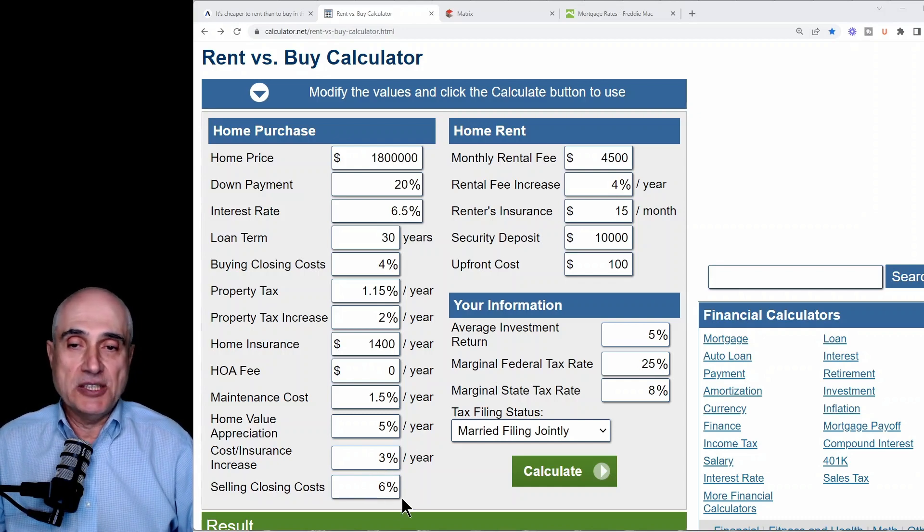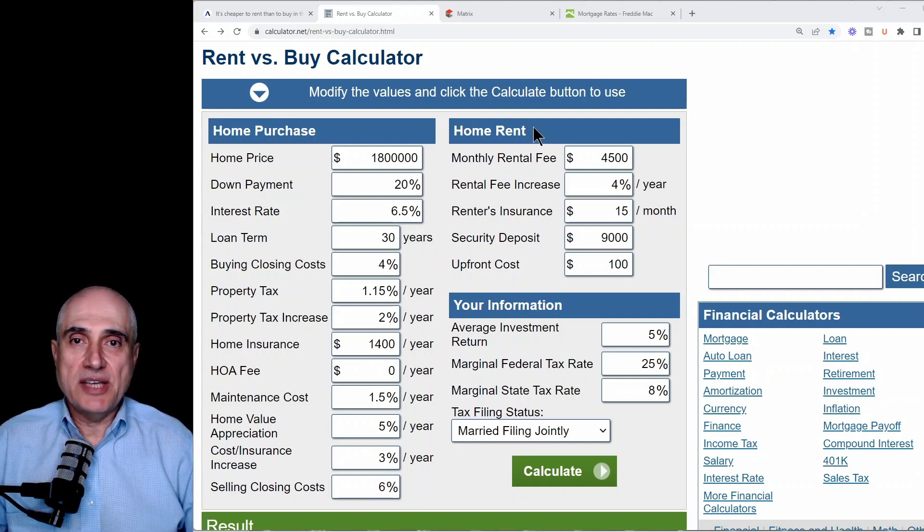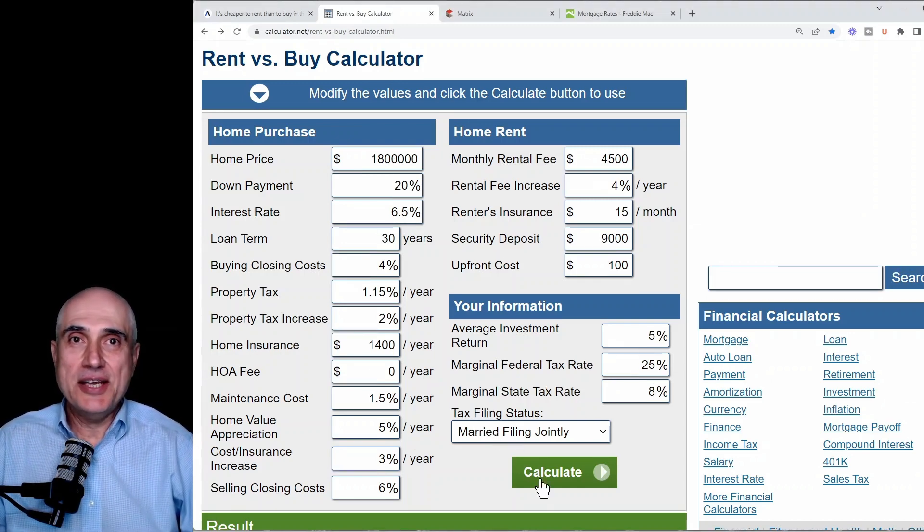Selling cost will be 6%. Now going to the rental side of the calculator — as you can see, it is much simpler. Monthly rent for a three-bedroom, two-bathroom home in the Bay Area is around $4,500. Rental fee increases annually at 4%. Renters insurance is $15 a month, security deposit is worth two months of rent, and upfront cost such as an application fee is $100. Average investment return uses the default of 5%, marginal federal tax rate 25%, and for California, marginal state tax rate 8%. Tax filing status: married filing jointly. Then hit calculate.